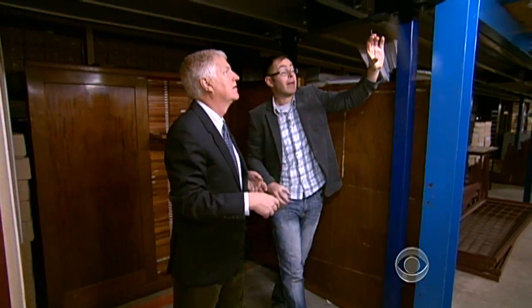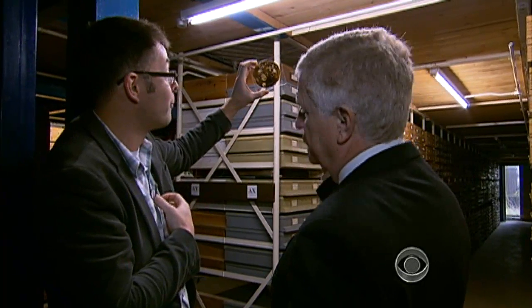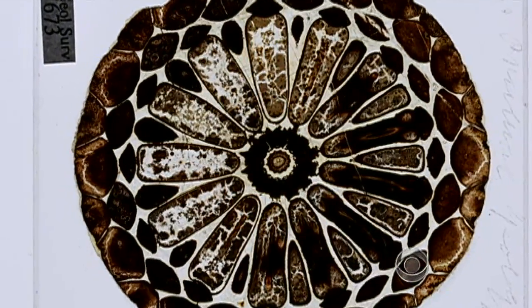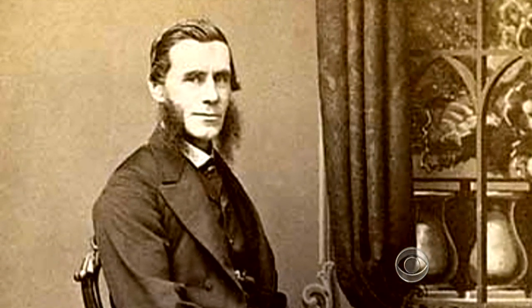Most of the evidence Darwin used has been well documented. But the samples Howard Falcon Lang accidentally found had been lost because Darwin entrusted them to a fellow scientist, J.D. Hooker — perhaps the original absent-minded professor. Hooker committed the cardinal sin of failing to number his fossils.